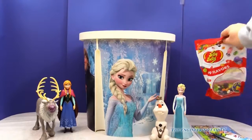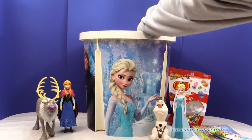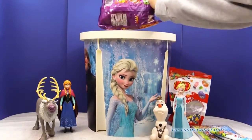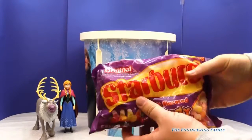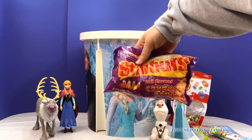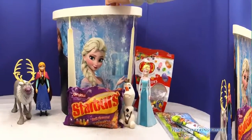Then we'll put them behind Elsa. Should I keep looking? We've got something else — we've got this bag of Starburst jelly beans. Candy corns? You're right, they're candy corns. You like these, don't you? They're yummy.